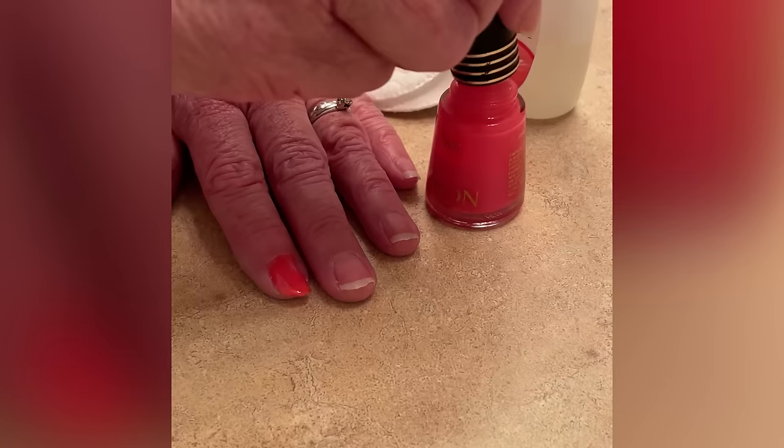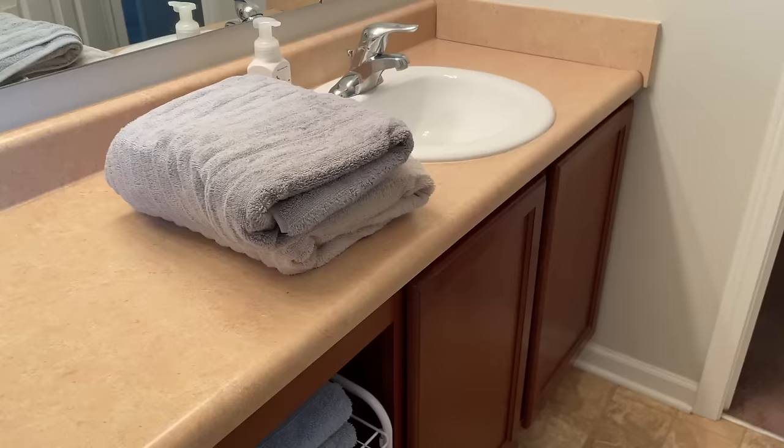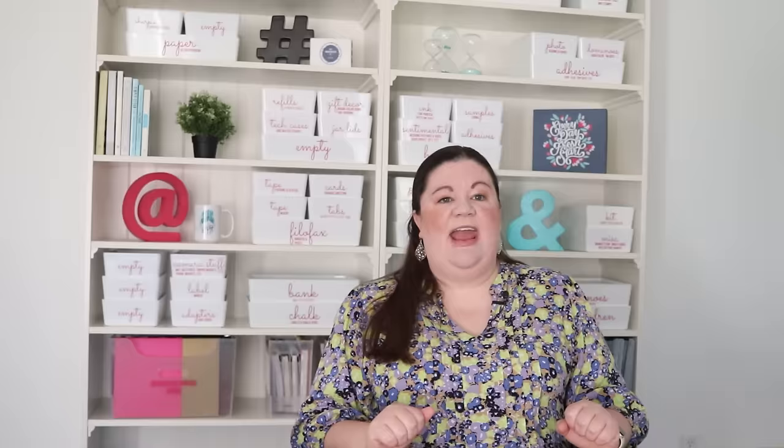Painting your nails instantly makes you feel more put together. Simply painting them is so cheap — you can buy nail polish for $5, and they also have press-on and glue-on nails. Even if I don't wash all the dishes at night, if I put a fresh dish rag and a fresh towel out on top of the sink, I feel like I'm on it. The next morning I wake up to that and it makes a big difference.